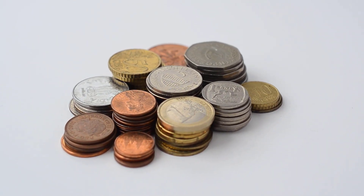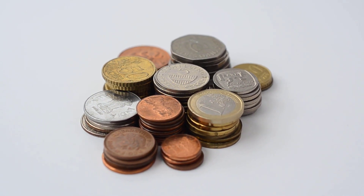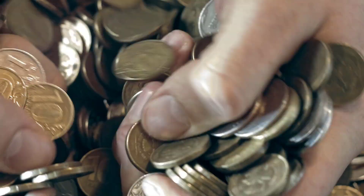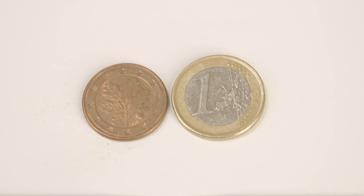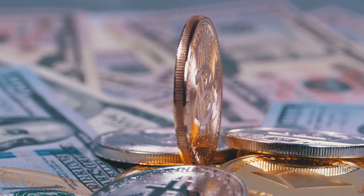Welcome back, coin collectors and enthusiasts. We have exciting news for you today. Get ready to discover the latest addition to your precious metal stack. Introducing the highly anticipated 2020-23 King Charles III Silver Britannia Coins Type 2. Let's dive into the details and explore what makes these coins so special.